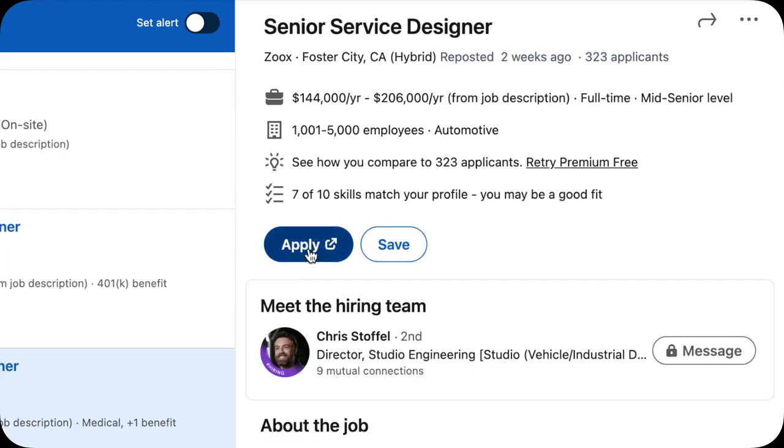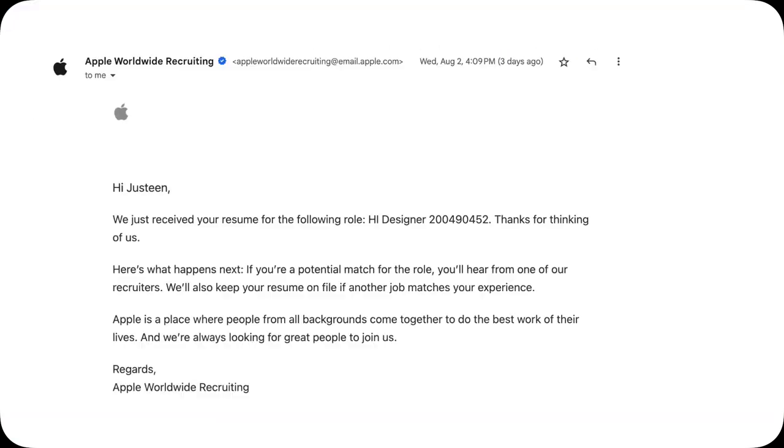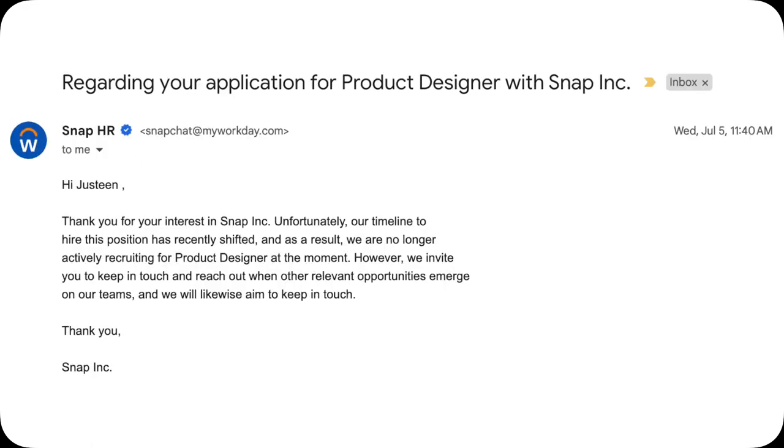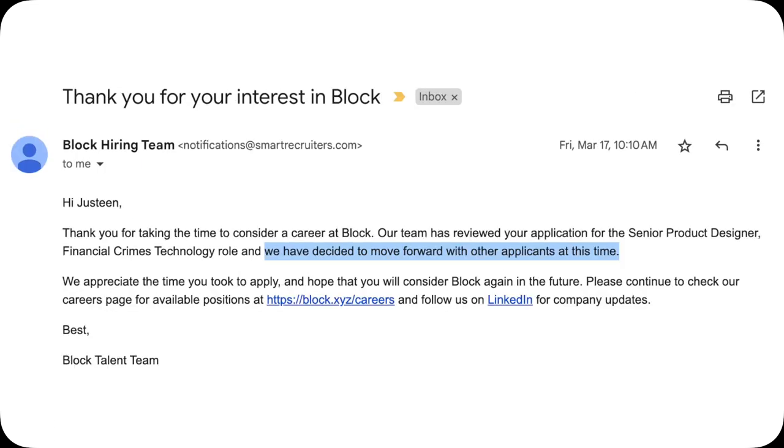You apply to many UX openings, you hope for the best, fingers crossed, but all you get is system rejection after rejection after rejection. You're not alone — that sucks. I understand because I was there.